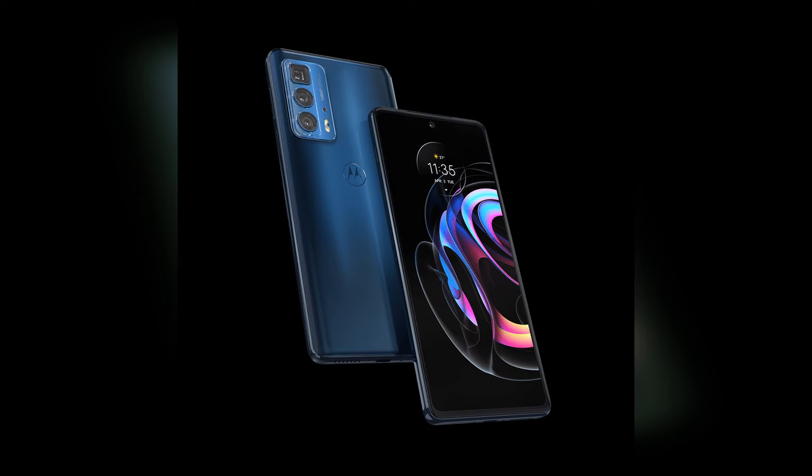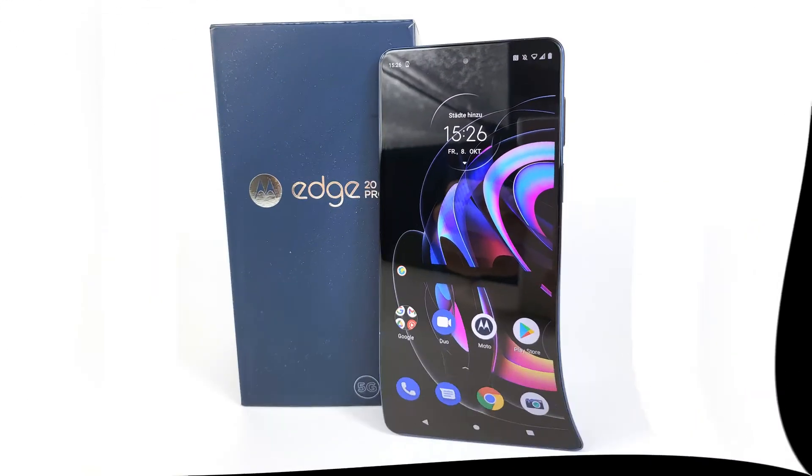Motorola Edge 20 Pro Review: Budget Flagship Smartphone with a 144Hz display and 12GB of RAM.